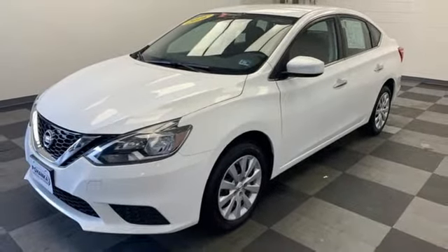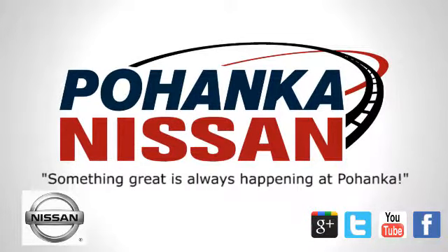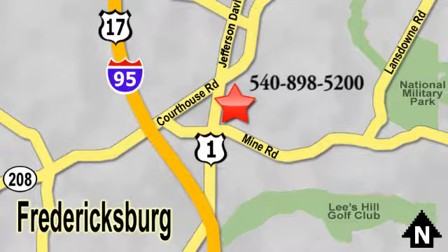Hurry in today and see it for yourself. Welcome to Pohanka Nissan in Fredericksburg. Something great is always happening at Pohanka, located on Route 1 in Fredericksburg, Virginia.